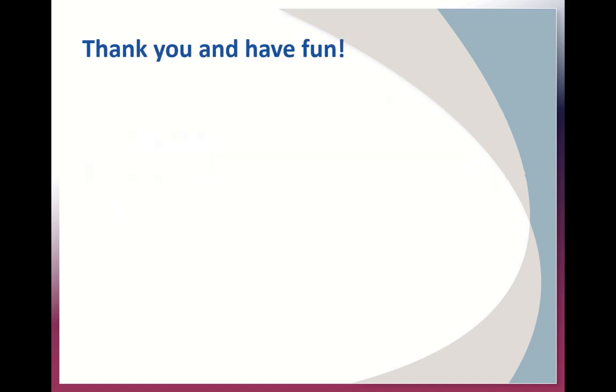Thank you for listening to my Tech Talk. I hope this has inspired you to integrate escape rooms, gamification, or serious games into your simulation centers. And if you've done one of these and have some advice, please feel free to share. Thank you and have a great day.